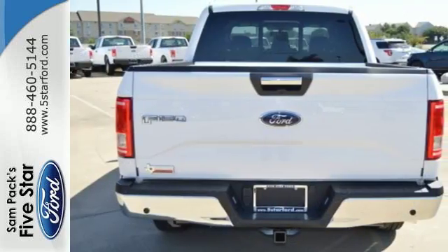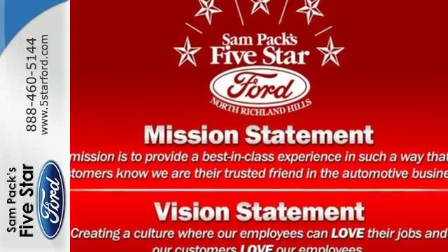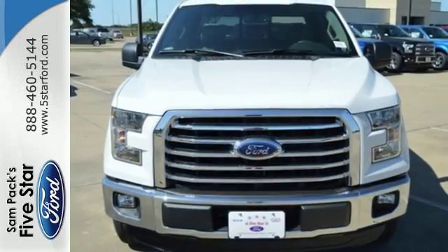It offers a 6-speed automatic with tow haul mode and trailer sway control. Its safety features include AdvanceTrac with roll stability control and curve control, as well as multiple airbags including safety canopy side airbags. For work or for play, this F-150 delivers.